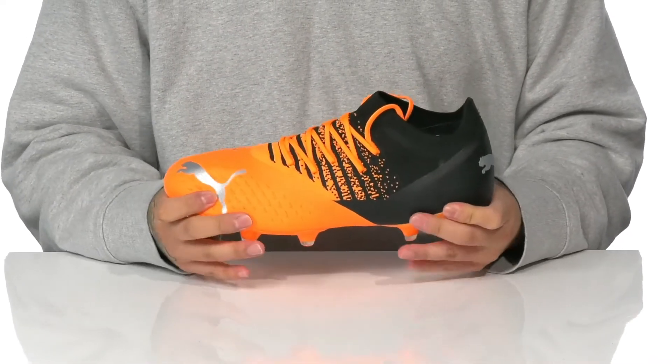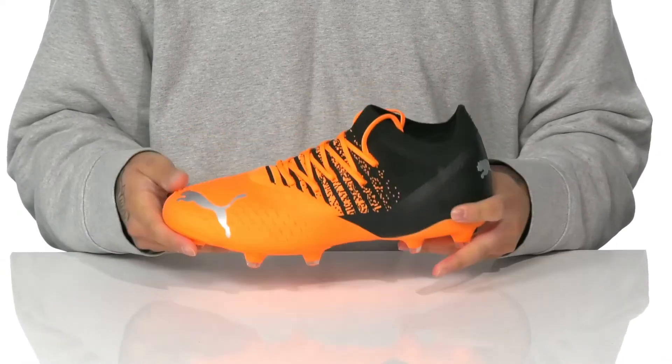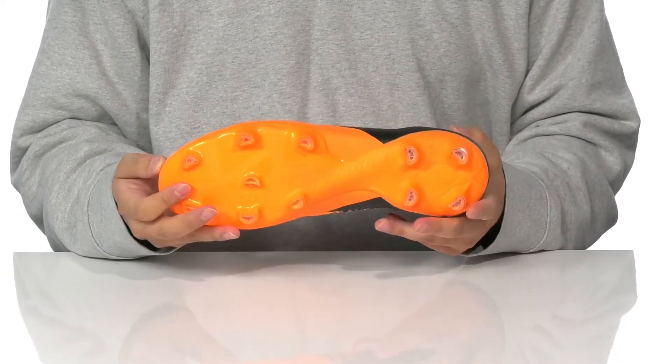The low profile silhouette on the midsole gives you a quick, responsive feel with a flexible design. It all sits on top of a cleated synthetic outsole to keep you stable.